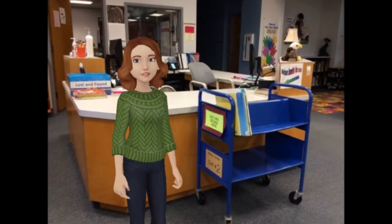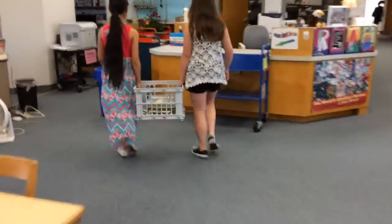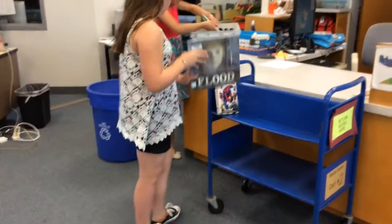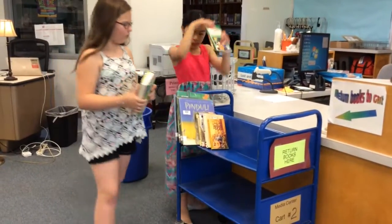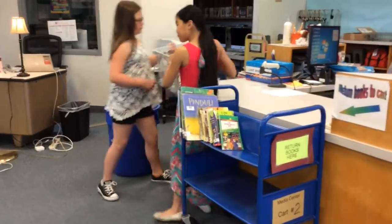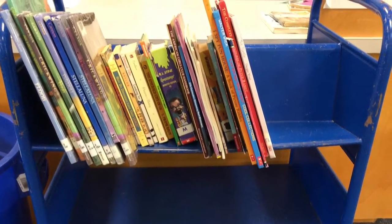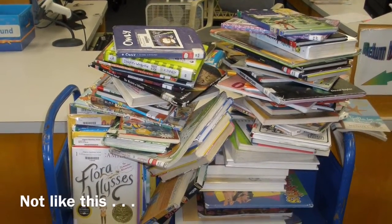You can return your library books one of two ways. The first way is to bring your classroom bin of books to the library and put them neatly on the blue return cart. Chloe and Jenna are returning their library books — they take the books out of their classroom bin, put them on the blue return cart with spines facing out, and when finished they take their bin and go back to class. Your books should look like this on the return cart — please do not put your books on the cart in a mess.